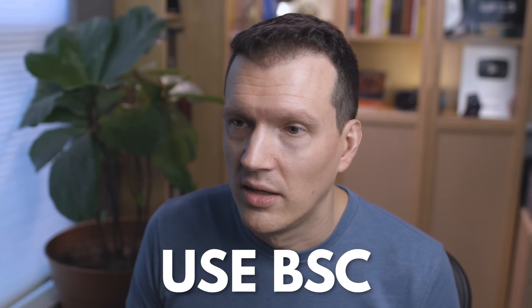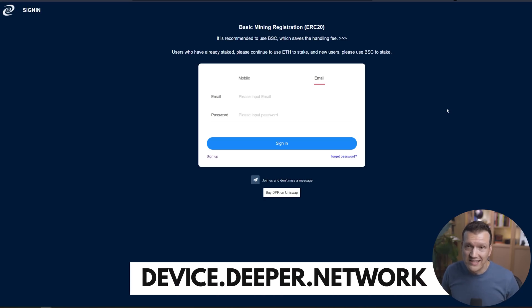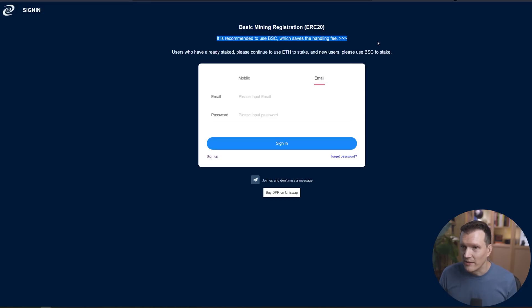When I staked my initial amount of 20,000, I paid a gas fee of $140, so I haven't even earned back my gas fee yet. Doing this on BSC would be a fraction of that. In fact, when you try to sign up for an account now and try to create your wallet connection, it tells you right away: use BSC. It even throws up a little warning sign. So one more time: use BSC when you do this process. Once you buy your DPR and account for your fee, you're going to send it to your BSC wallet address — in my case I used MetaMask. After you send that to MetaMask, you're going to go here to device.deeper.network. It says it is recommended to use BSC, which saves the handling fee.